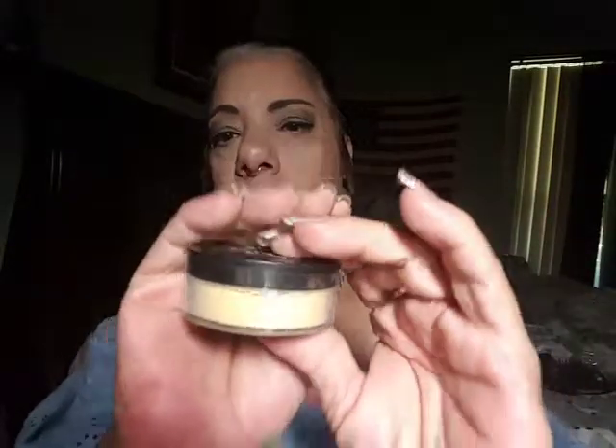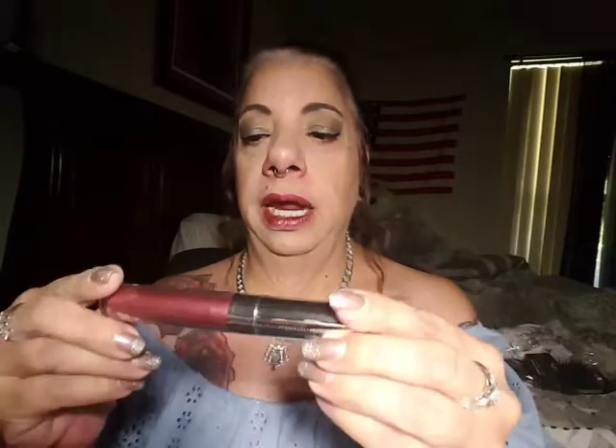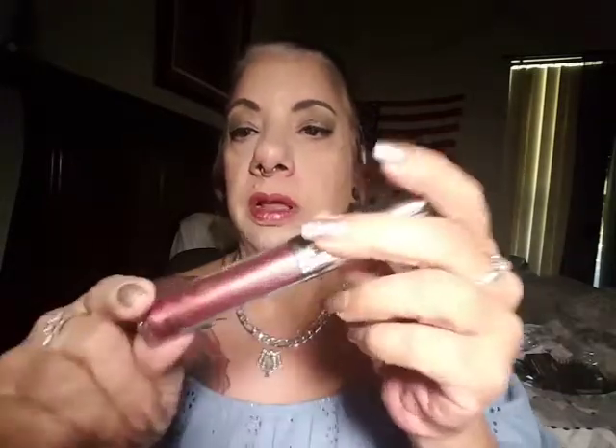The two makeup items I got are the AOA Perfect Setting Powder in the banana shade — it looks pretty yellow. I watched other hauls of people who purchased this, so I'm thinking it might be a translucent under-eye setting powder, and then maybe my regular powder over it. And I also got another lippy from the Wonder Metal Collection in Color Cosmo, which is a really pretty dusty rose color.